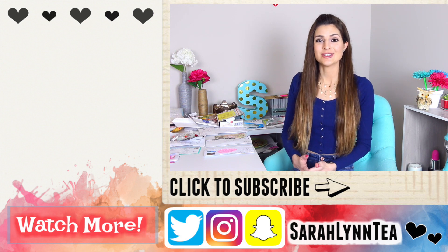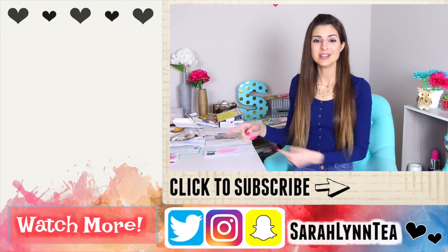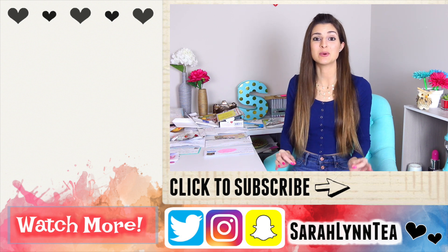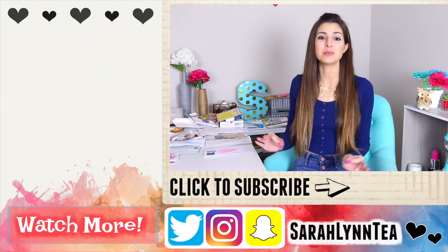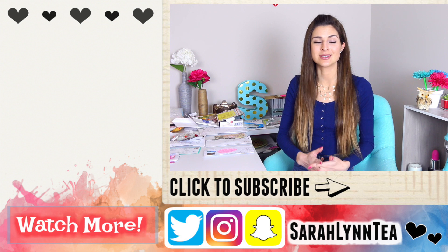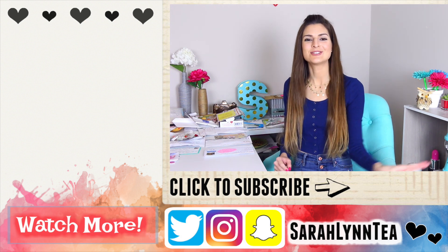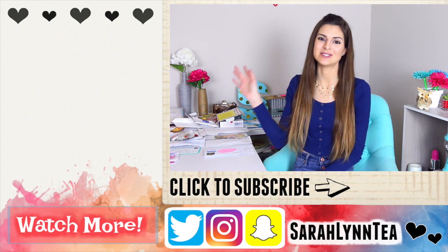If you guys need something else to watch, I'm going to link some of my most recent videos here in the iCard and in the description box below. There's a lot to see. I'll also put my entire opening mail playlist from over the years so you guys can see those if you haven't yet. I'll be back again Friday, Sunday, and next Tuesday with a brand new video. So I hope to see you there. Bye!